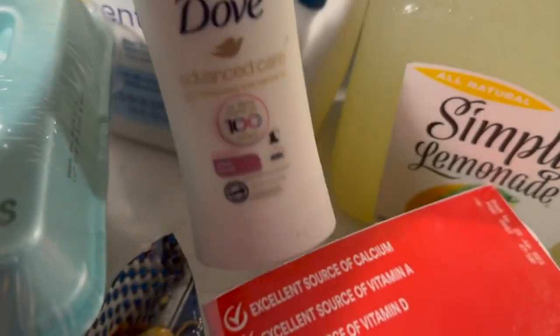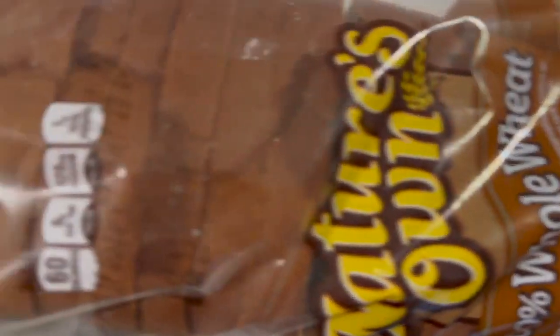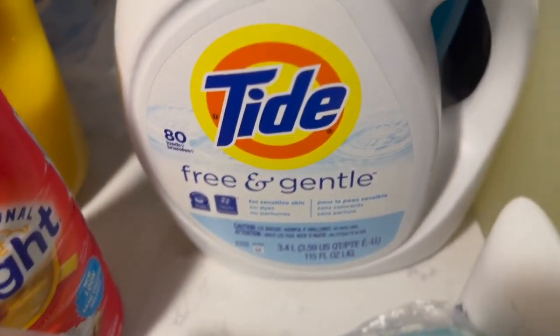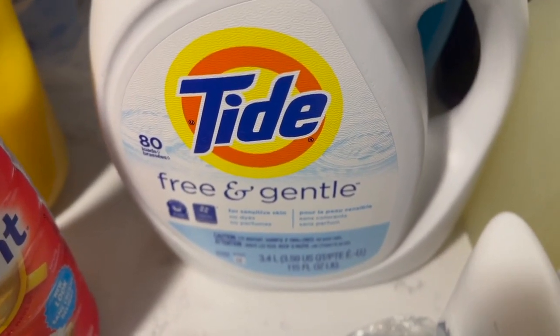I picked up a thing of deodorant. We got some bread, some Simply Lemonade. This will be my first time trying the Tide Free and Gentle — I actually got this from my girl Dunny B TV. If you haven't seen her channel, go check her out. She used it in her extreme cleaning video and I just want to see how this does.